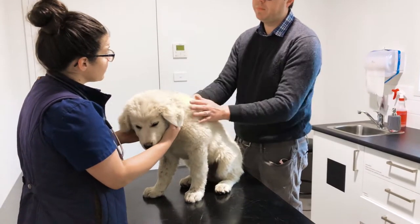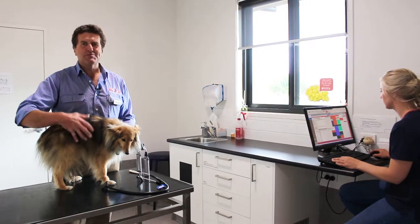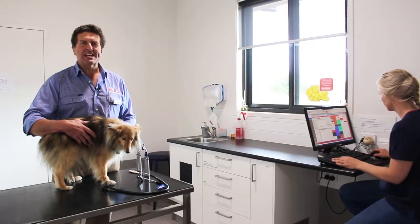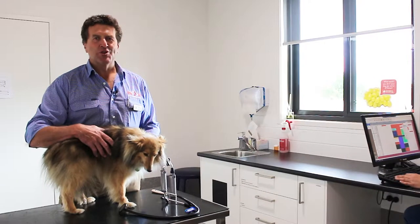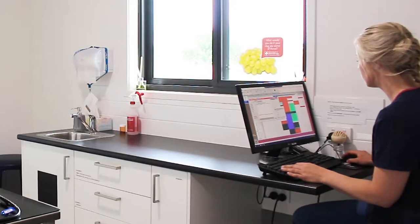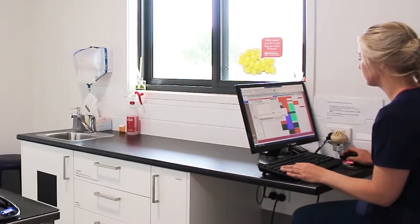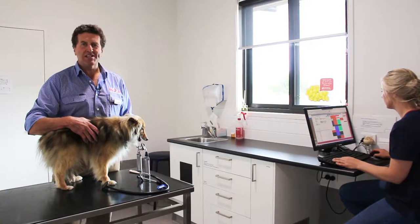Here we are in one of our two dog consulting rooms. If you have a small dog like Gypsy, we will more than likely examine your pet on the table. Larger dogs we examine on the floor. Most of the time, a nurse is in the consultation room to help the vet with the examination and help record information about the consultation on your pet's computer file.